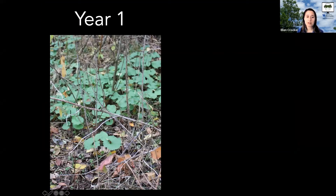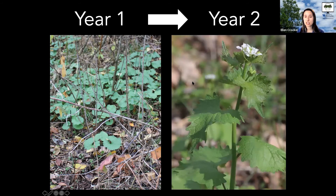Garlic mustard has a two-year life cycle. In its first year, it grows as a small rosette low to the ground. In its second year, it shoots up into flowers, produces seed, and then dies. This is significant for management because, unlike plants like bush honeysuckle where killing the root system is key, garlic mustard repeatedly establishes by seed. If you kill all the plants but seeds remain in the ground, it will come back year after year.